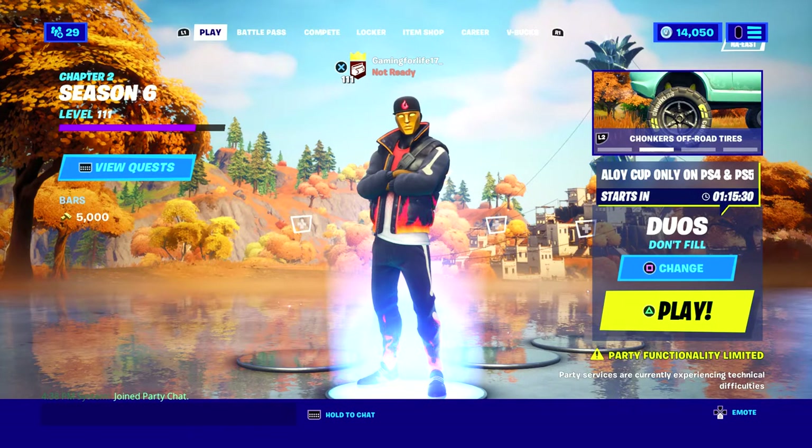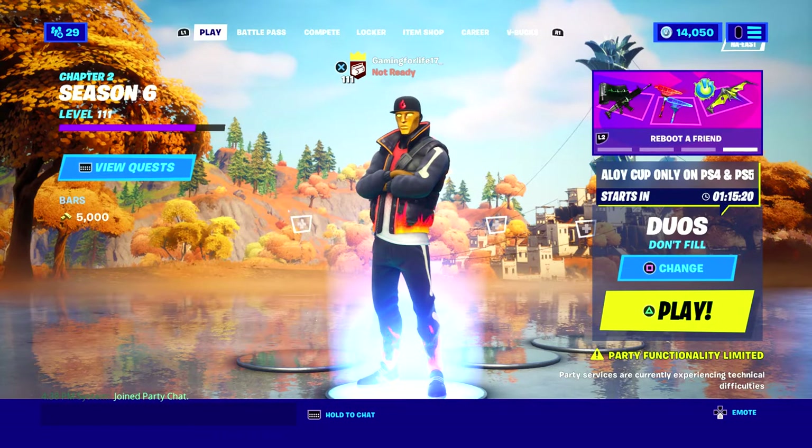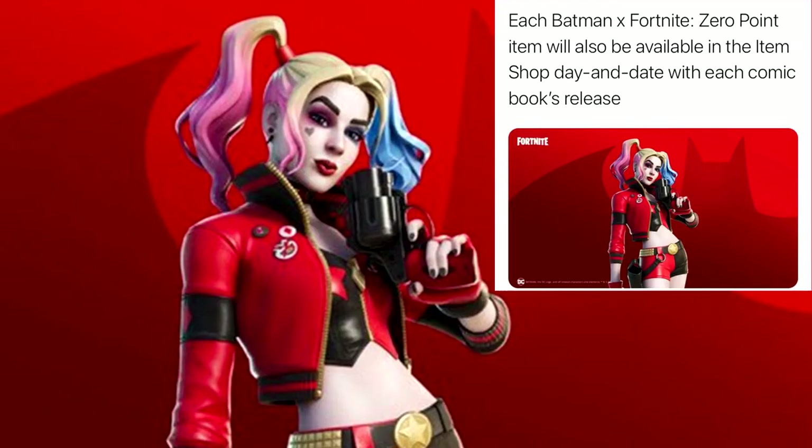What's happening everyone, it's Gaming for Life here. Today I want to get straight to the video. So you guys might be knowing about the Zero Point comic books by now. We do have a lot of information that just came out today, and it says right here: each Batman x Fortnite Zero Point item will also be in the item shop day and date with each comic book release date, which I will be showing you guys in this video.